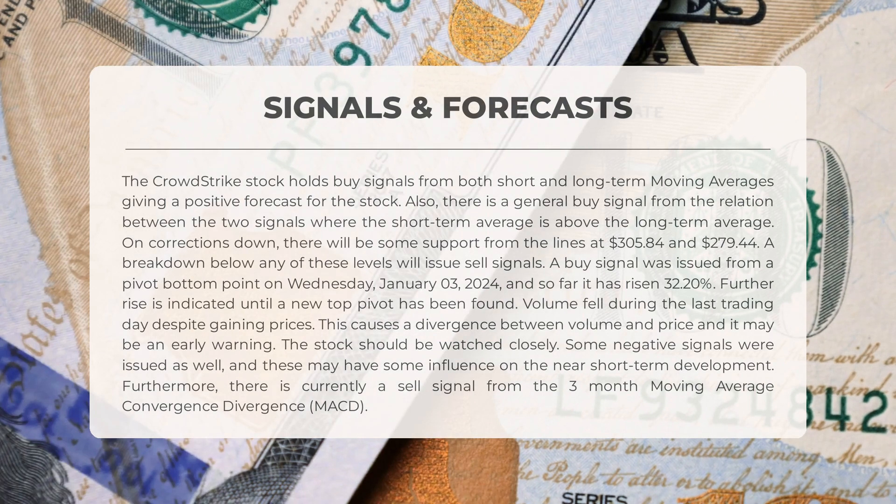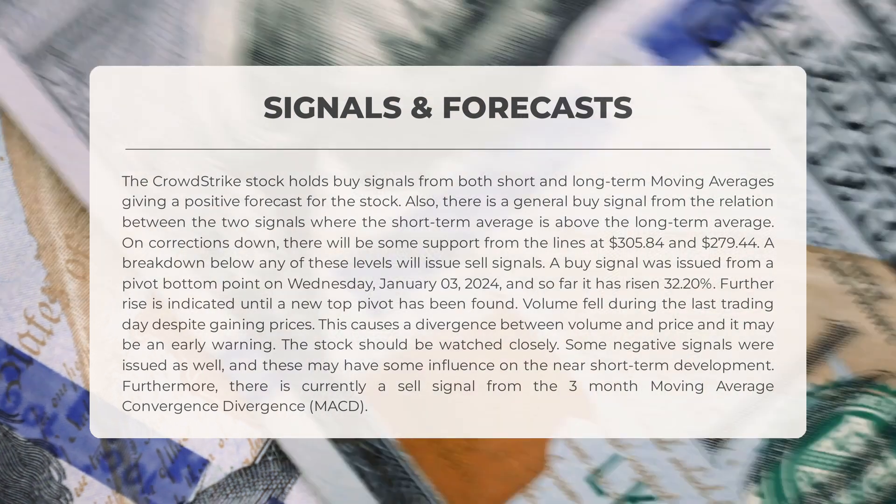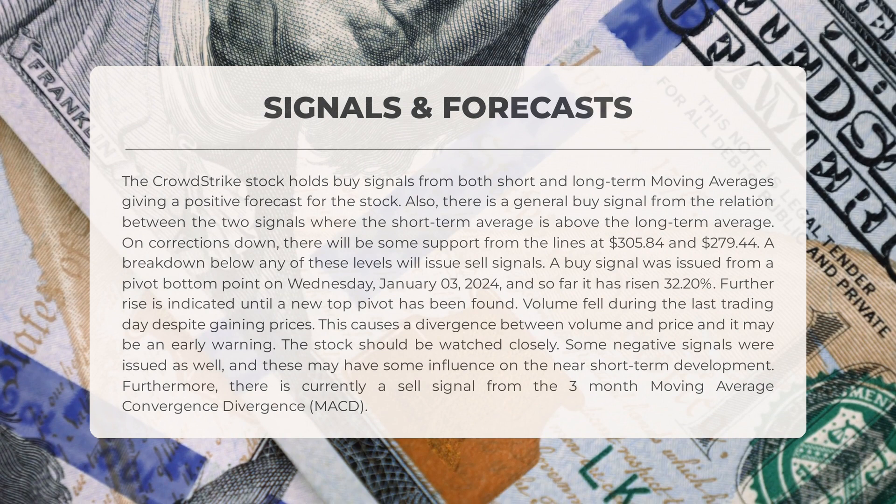On Wednesday, January 3rd, 2024, a buy signal was issued from a pivot bottom point. Since then, the stock has risen by 32.2 percent and is expected to continue rising until a new top pivot is found. Notably, volume decreased during the last trading day despite price gains, indicating a divergence between volume and price. This may serve as an early warning, and it's important to closely monitor the stock. Some negative signals have also been observed which could potentially impact its short-term development.